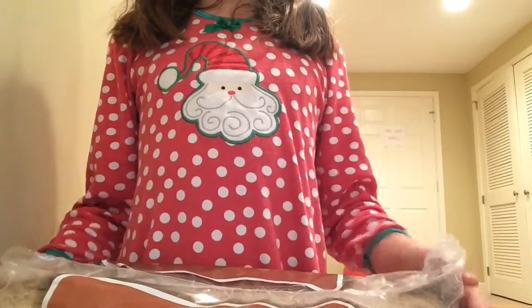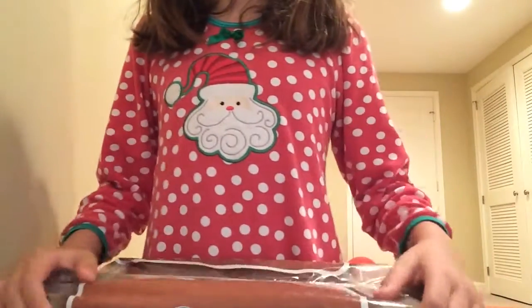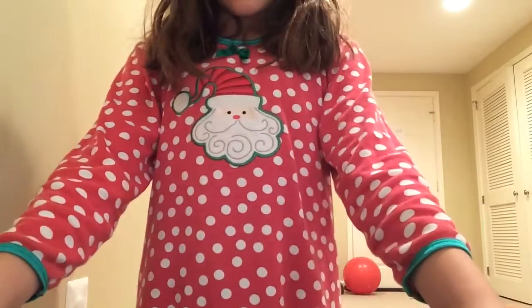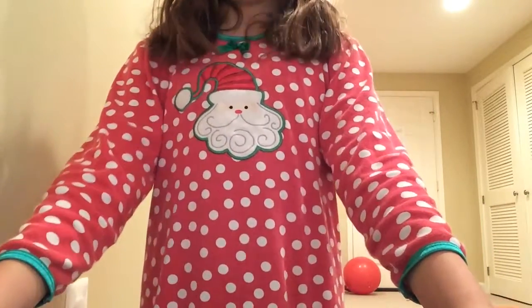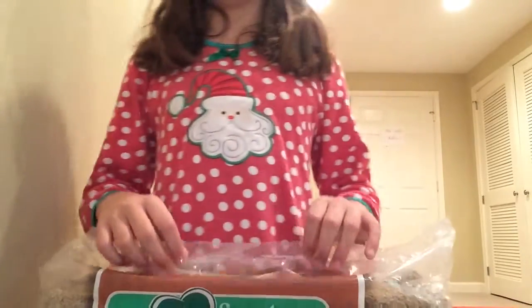The first good bedding I would recommend is Carefresh. I like Carefresh because it's paper-based — basically any paper-based bedding is good. My hamster just loves it.